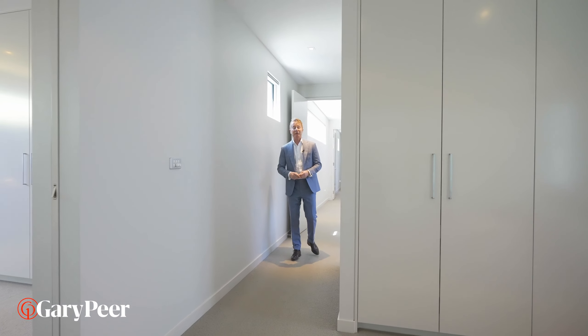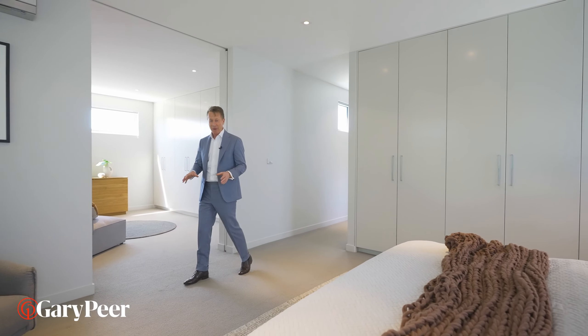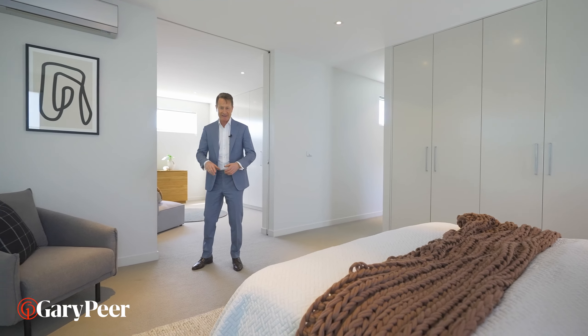At the end of a busy day, coming to your main bedroom should be like checking into the suite of a luxury hotel — and this one, well, I think it's one of the best that I've ever seen.